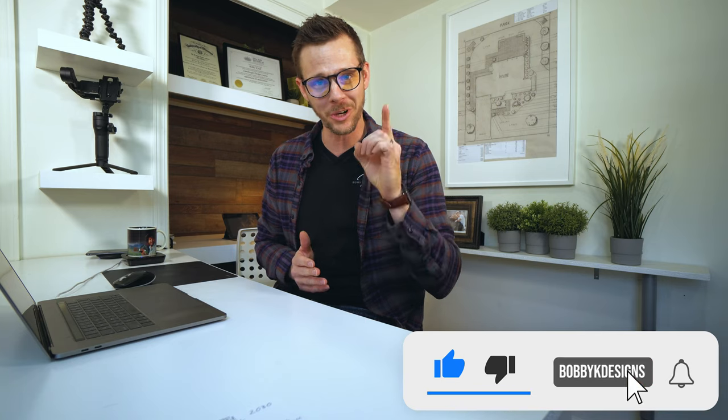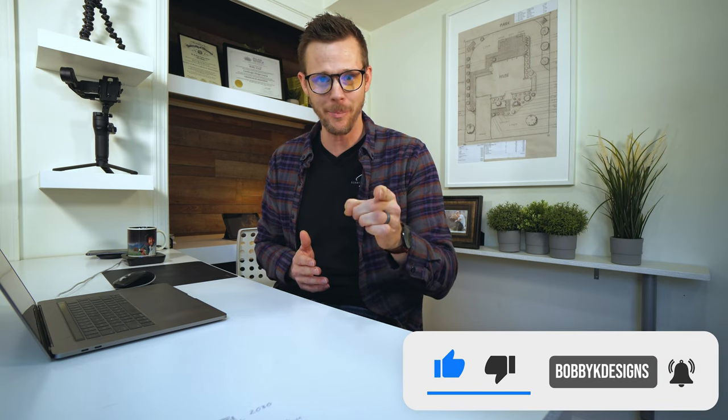If you're new to this, welcome. If you're back, thanks for coming. I want to get into the meat and potatoes of why front yard landscaping is so gosh darn important when it comes to you, your house, your happiness, when you're pulling into the driveway, all that stuff.